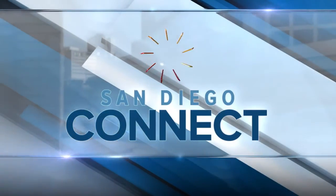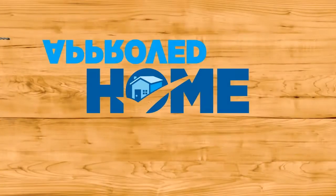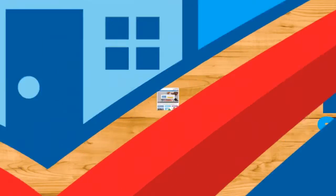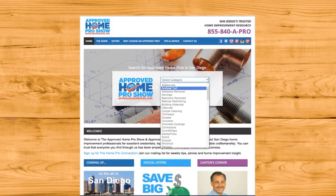And now, San Diego Connect. I'm Bill Griffith and today I'm proud once again to be talking about Approved Home Pros, your reliable guide to San Diego's best home improvement and repair specialists. I'm particularly proud to introduce today's pro because I had the pleasure of working with them long before they appeared here on San Diego Connect.